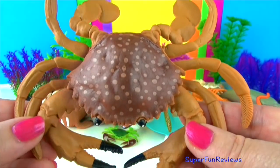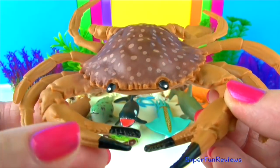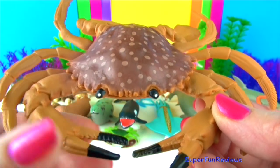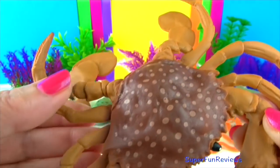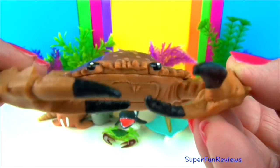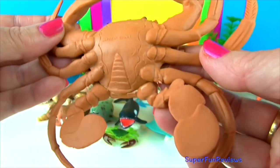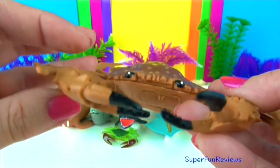Crabs are also known as decapods because they have 10 legs. The first pair of legs are modified into claws. Crabs walk and swim sideways. The exoskeleton is a shell or carapace. Crabs have eyes on stalks, just like snails.